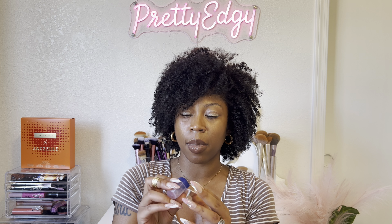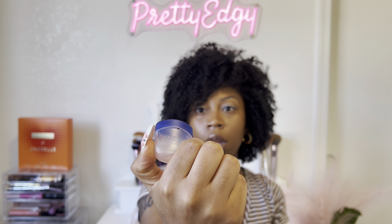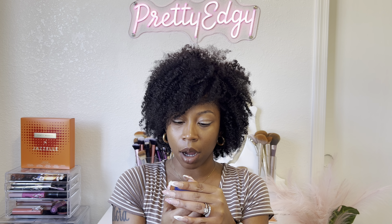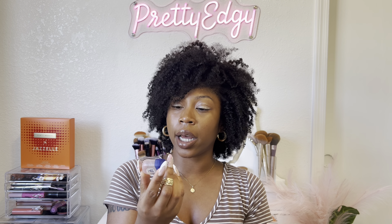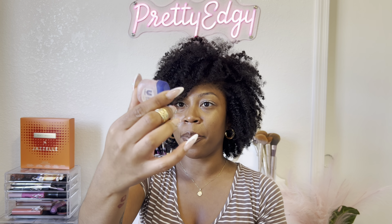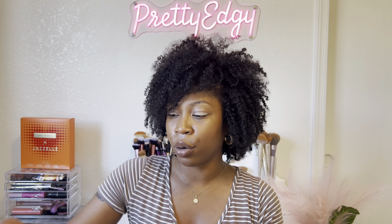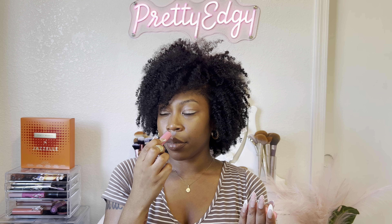Next is my Vaseline lip balm — I don't have the front of it anymore but I think this was in the scent Rosy, like a pink. I like to keep this handy and I always put some Vaseline on my lips before I go to bed after I wash my face. I definitely will keep that on hand. I also have my EOS chapstick in a pink scent — cherry or strawberry.